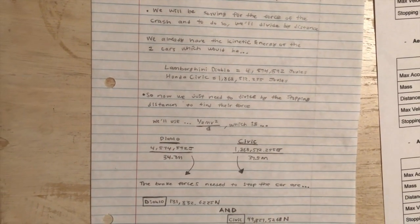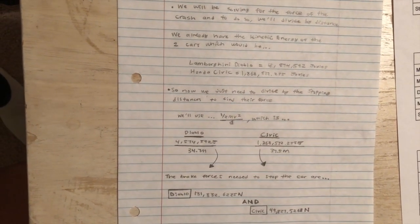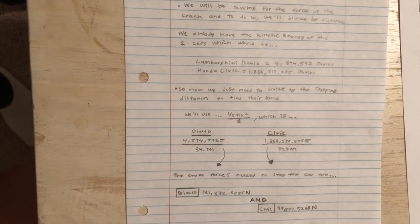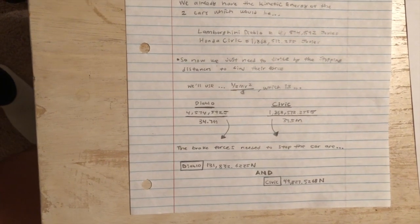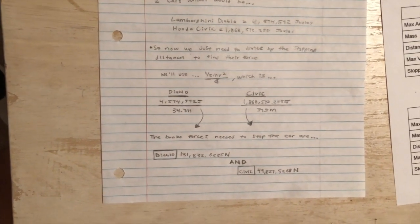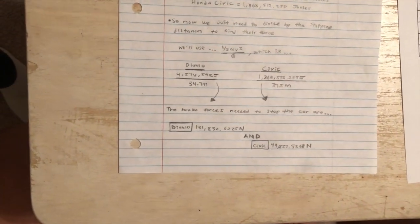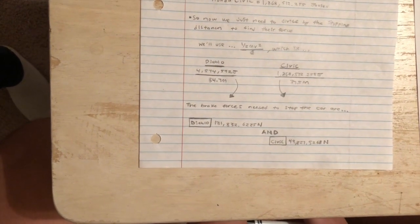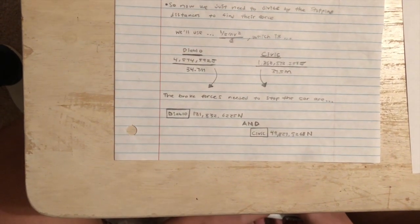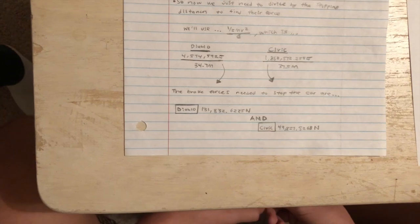We just need to divide by the stopping distances to find the force, using the formula one half mv squared over the distance. The brake forces needed to stop the cars are: for the Diablo, 131,832.6225 newtons, and for the Honda Civic, 49,827.5268 newtons.